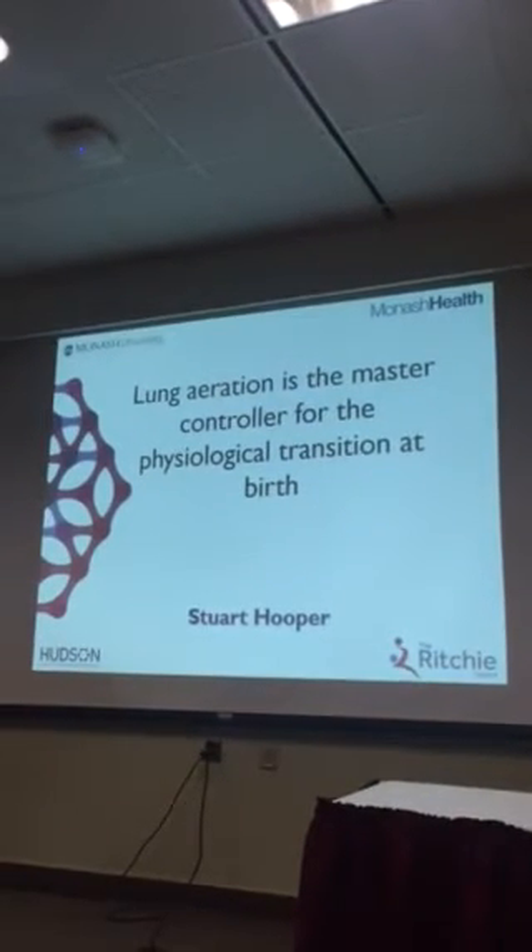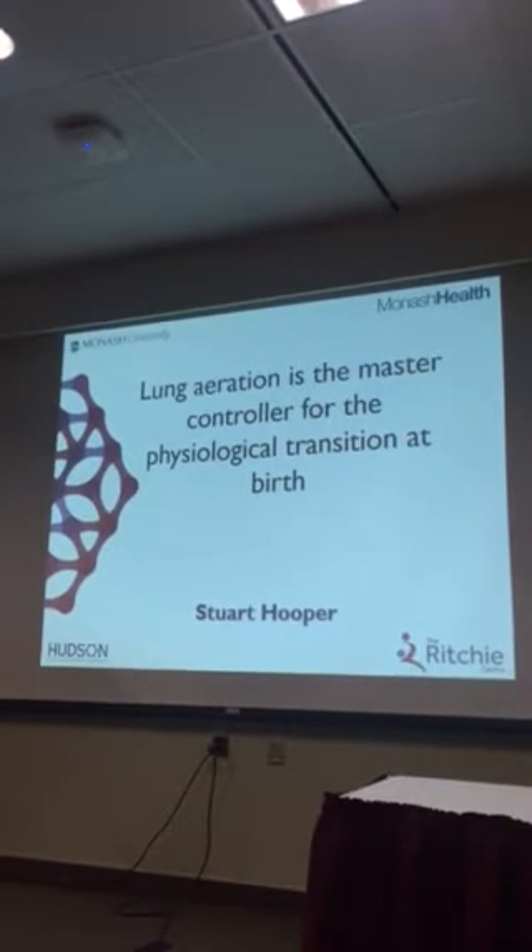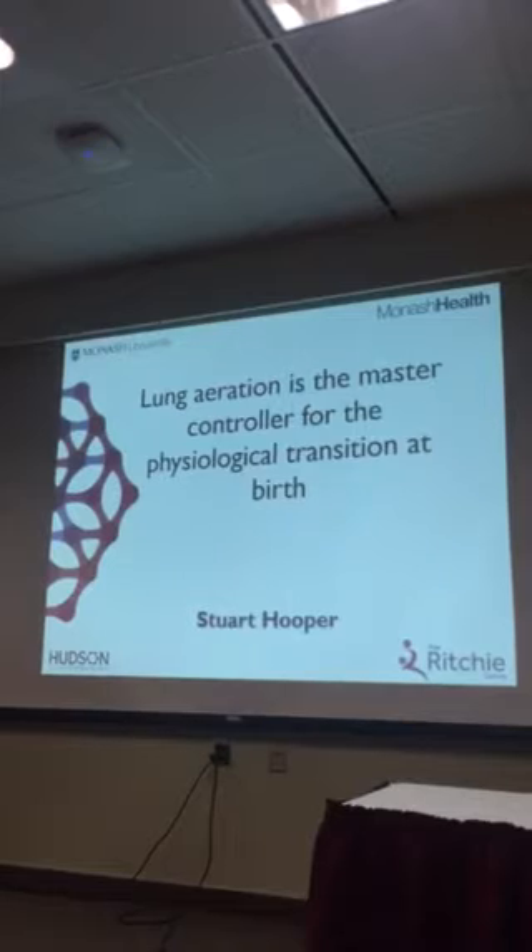I apologise for the title of my talk. When I gave my title, I wasn't quite sure what session it was going to be in, so I left it fairly generic.